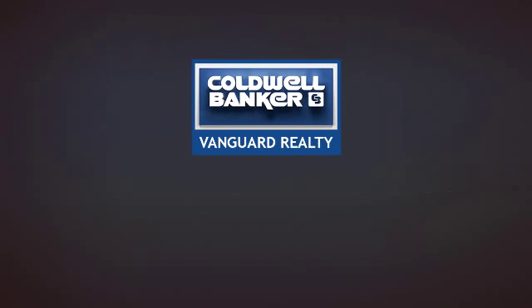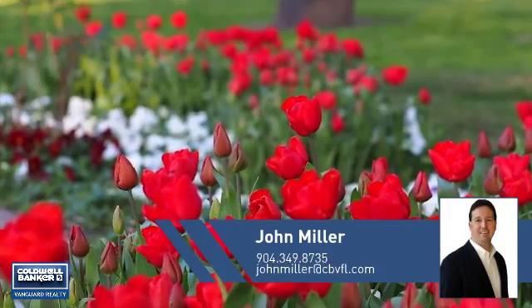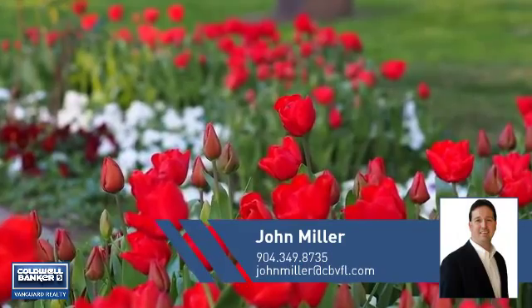At Coldwell Banker Vanguard Realty, you'll find just the right home for you. This video is brought to you by your real estate agent, John.